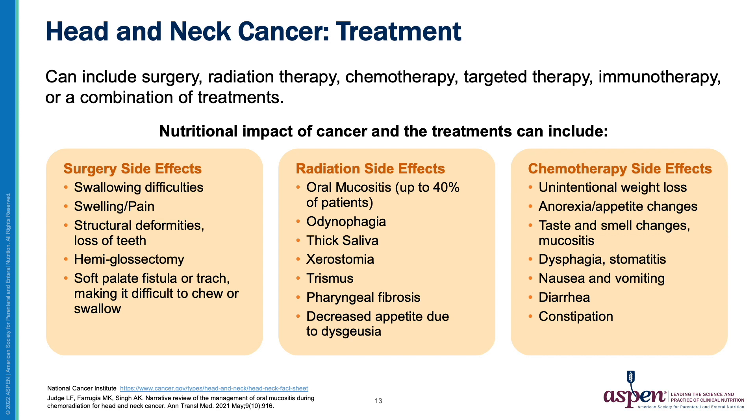Head and neck cancer treatment can include surgery, radiation therapy, chemotherapy, targeted therapy, immunotherapy, or a combination of these treatments. We've briefly covered the individual impacts of surgery, radiation therapy, and chemotherapy on nutritional status, which are summarized here. In combination, all of these treatments together can produce even worse combined impacts on nutritional status, leading to malnutrition.